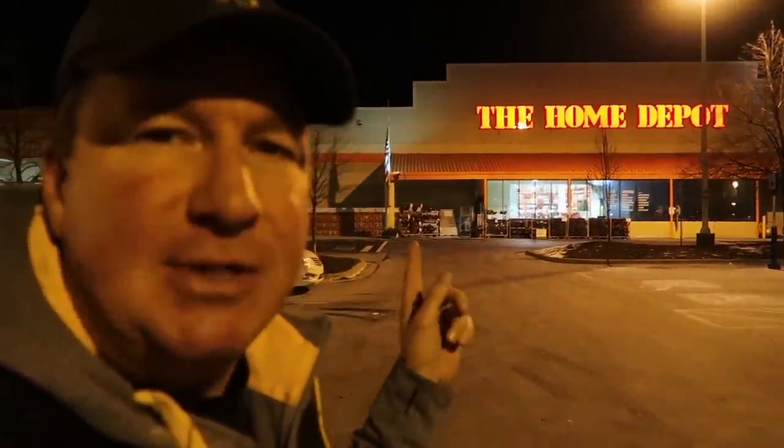All right friends, we're at the Home Depot and we're going to check out what they have for stocking stuffers — gifts that are like twenty dollars and less, probably hopefully closer to ten. So let's go inside and see what we can find.